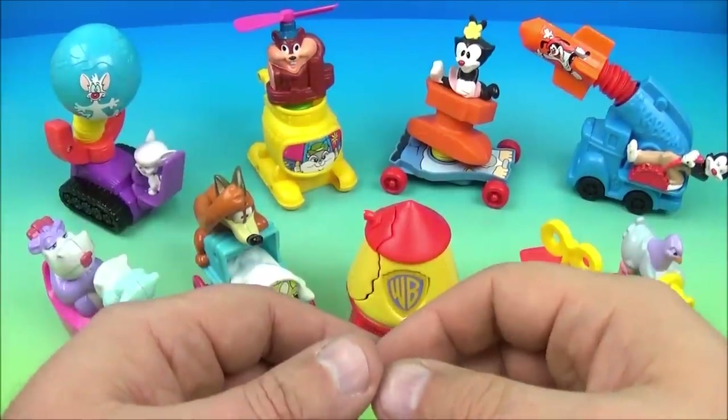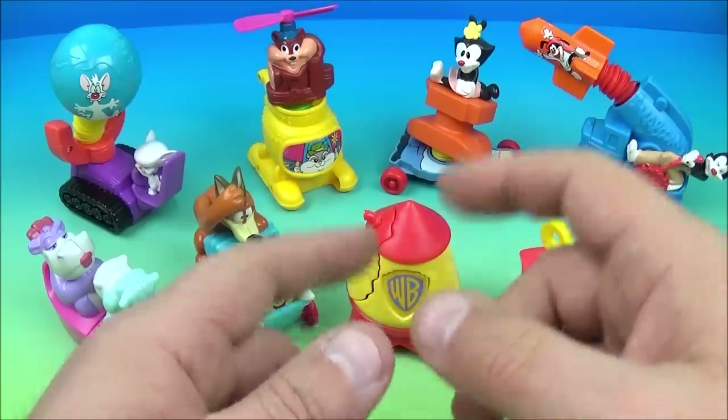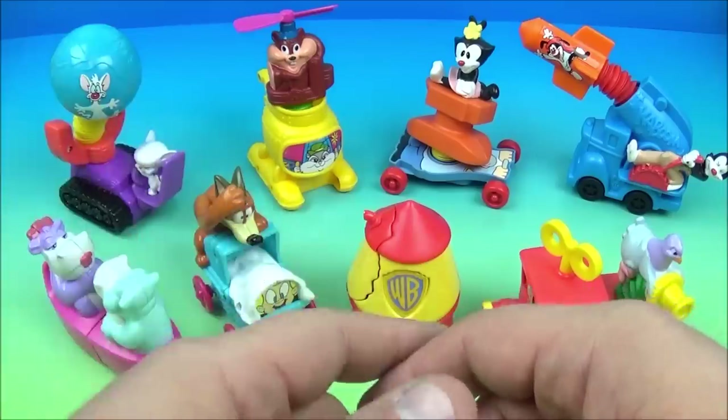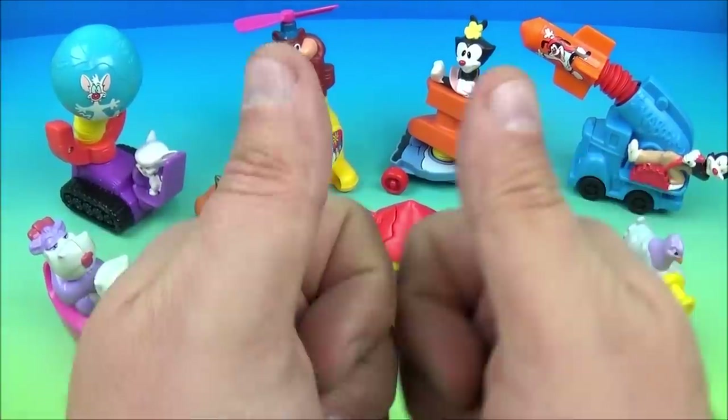So there you have it, everybody — the Animaniacs Stretchers, a set of eight wonderful little toys released by McDonald's back in 1994. I love this set; this takes me back to the good old days of cartoons. I think my favorite one is Pinky and the Brain — I used to love watching that one the most. Thanks for watching everybody, take care, see you next time.